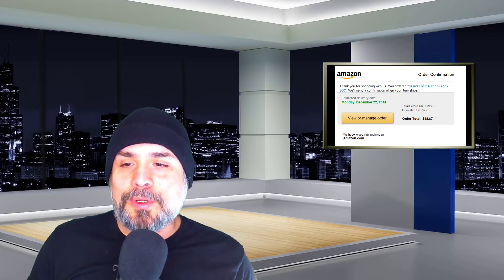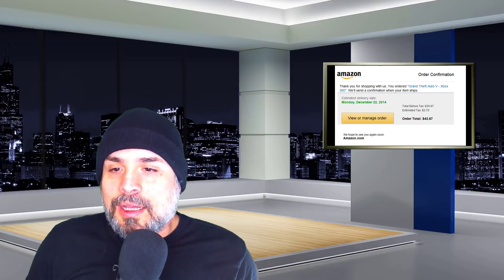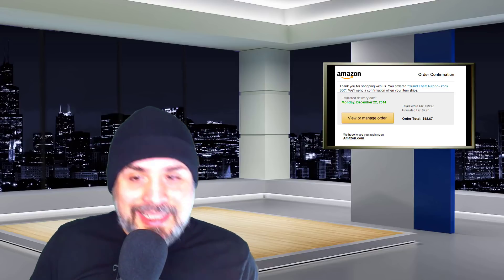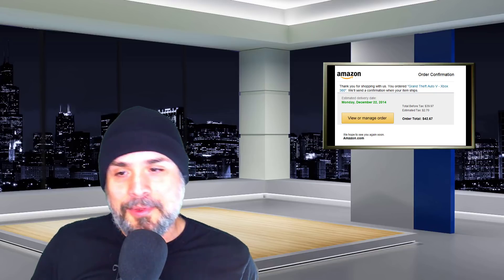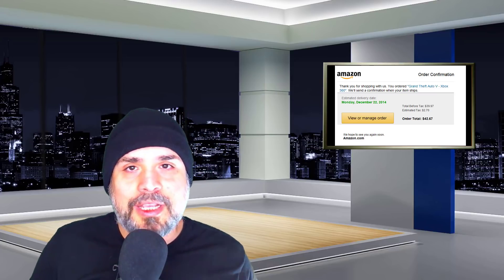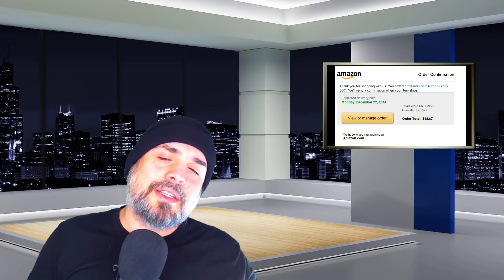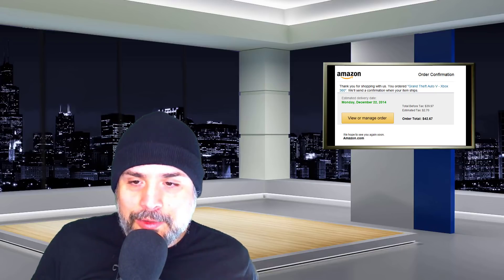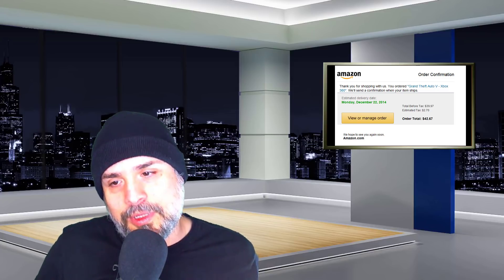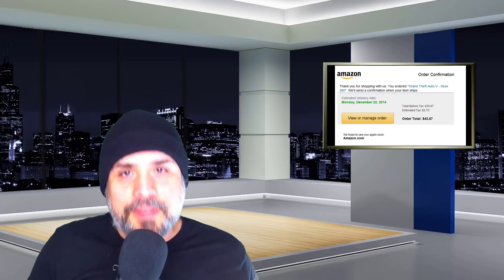The emails claim the order has been shipped but provide no tracking number. The senders include an 'Order Details' button, and once clicked, it downloads a Word document named 'orders_details.doc.' If the user clicks and enables content, the document automatically enables its macros, triggering a PowerShell command that downloads and executes a widely known trojan named Emotet onto the victim's device.